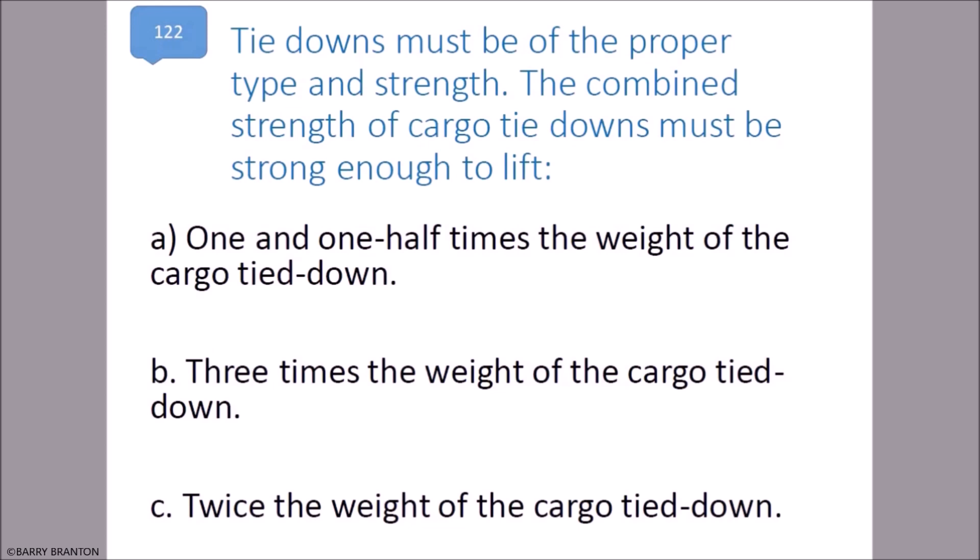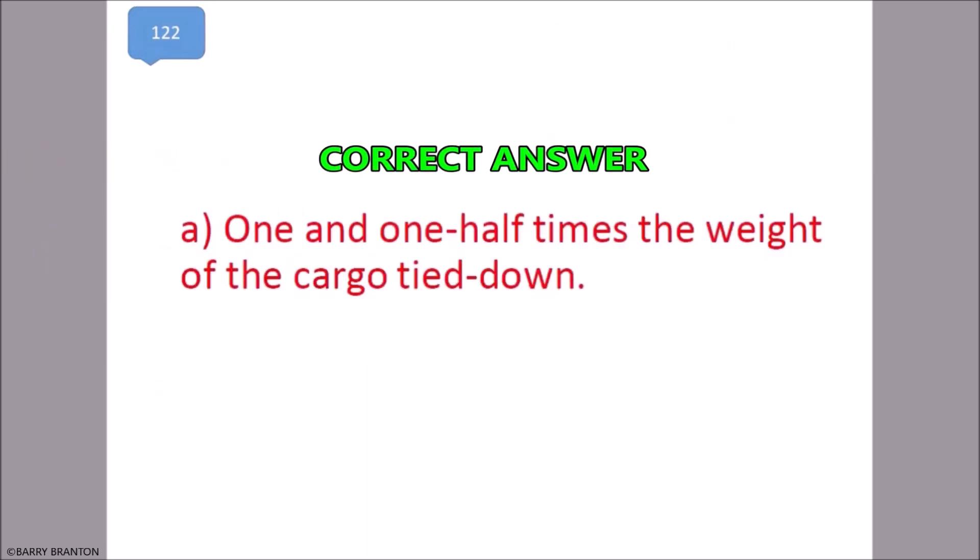Tie downs must be of the proper type and strength. The combined strength of cargo tie downs must be strong enough to equal one and one half times the weight of the cargo tied down. That is correct.